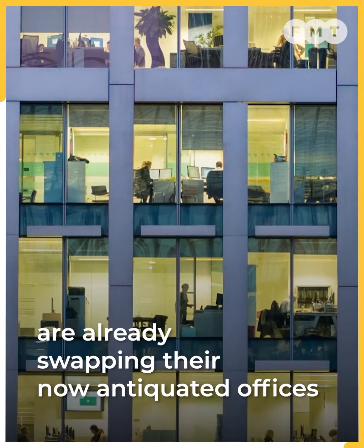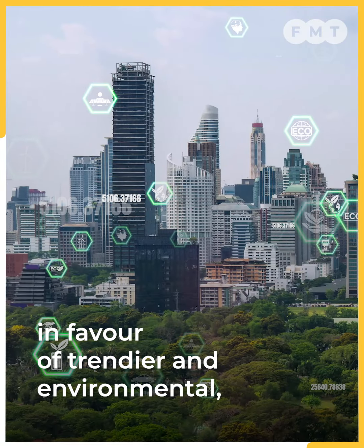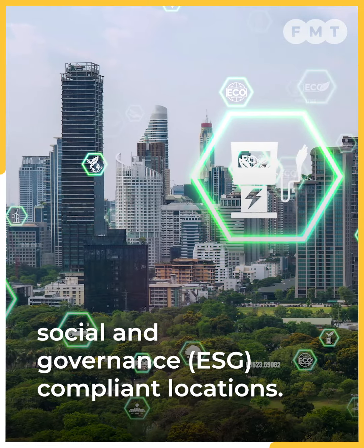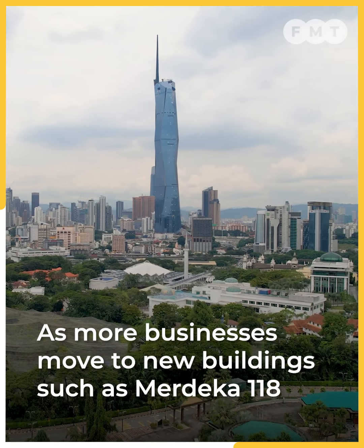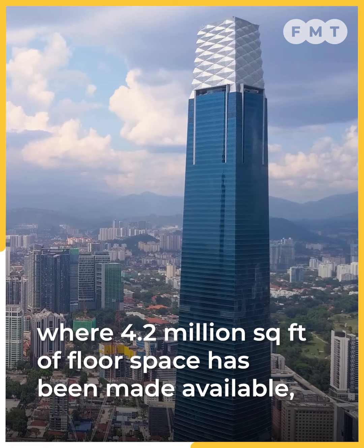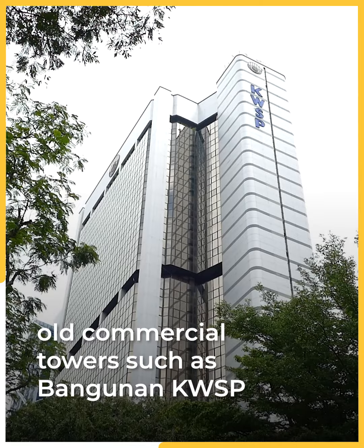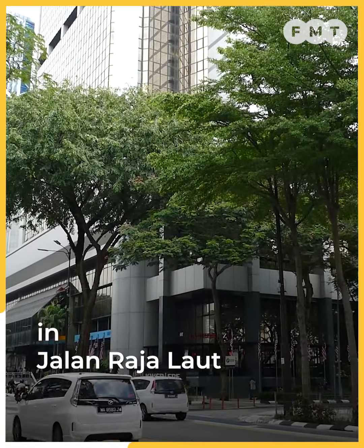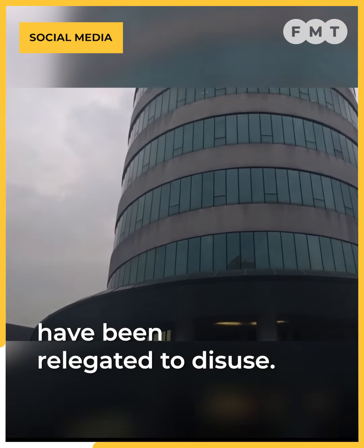Affin Bank and Maybank are already swapping out their now antiquated offices in favour of trendier and environmental, social and governance compliant locations. As more businesses move into new buildings such as Merdeka 118 and Exchange 106, where 4.2 million square feet of floor space has been made available, old commercial towers such as Bangunan KWSP in Jalan Raja Laut and Menara M First in Petaling Jaya have been relegated to disuse.